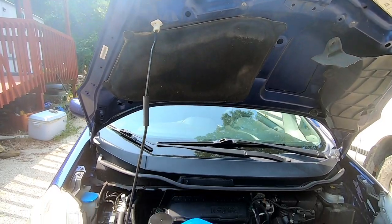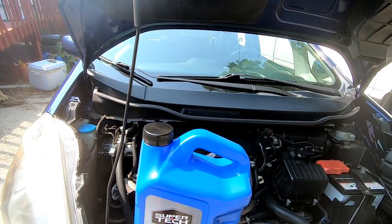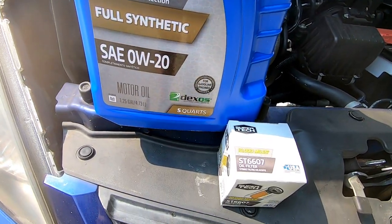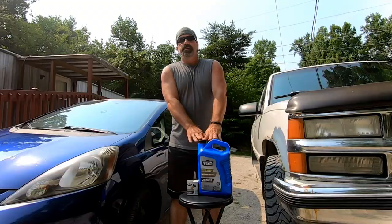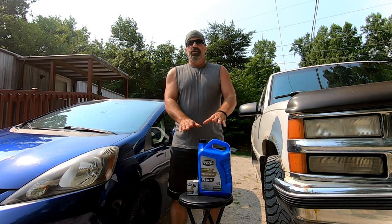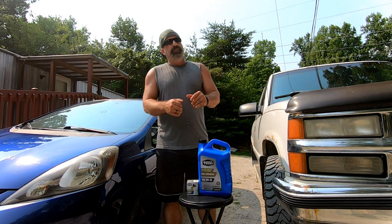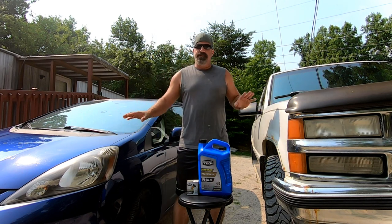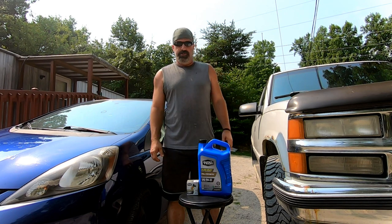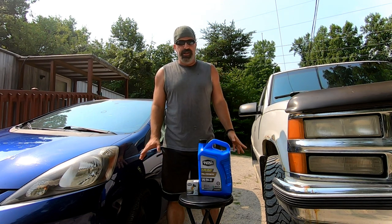I wanted to bring you a quick review of the Super Tech line carried at Walmart — I'll have links in the description. Their line will allow you to do an oil change for $20. Mind you, if I take this truck or car to Valvoline and say I want a full synthetic oil change, I'm paying a hundred dollars — I'm not joking, it's a hundred dollars.